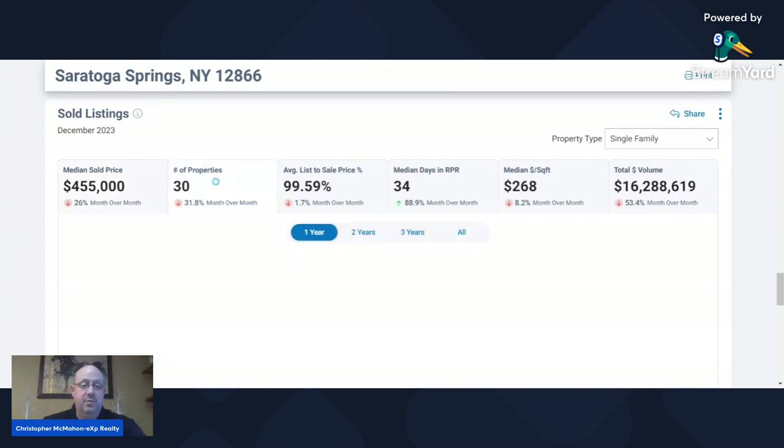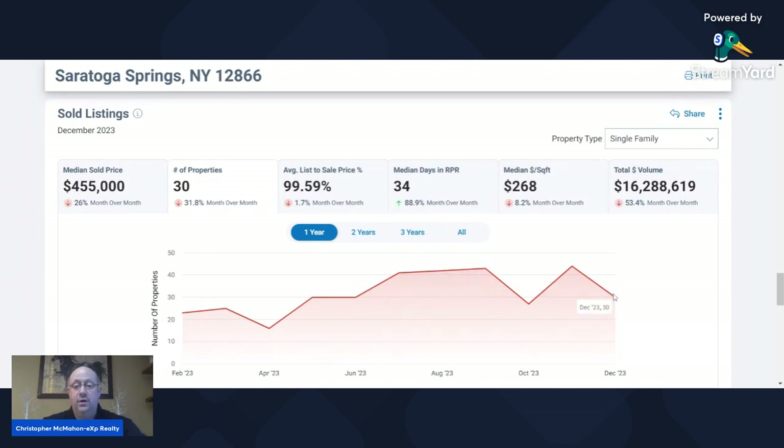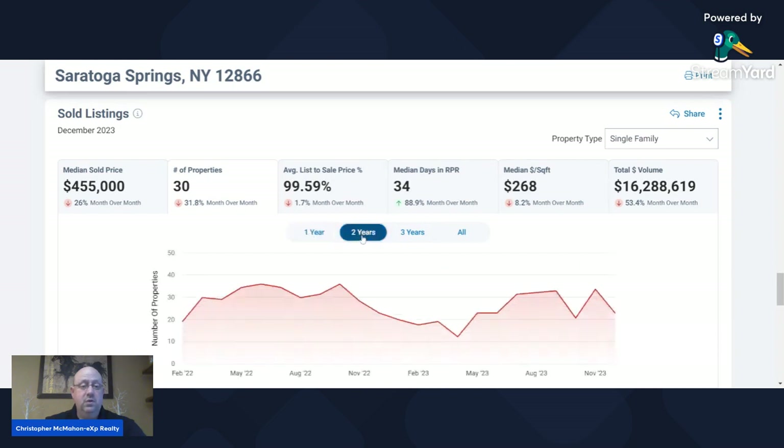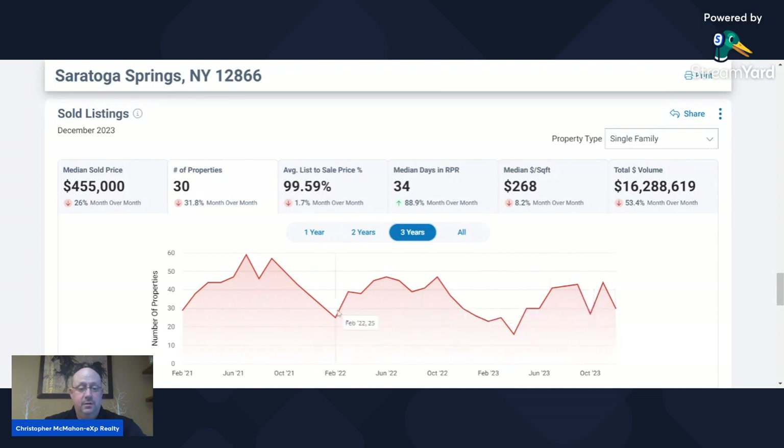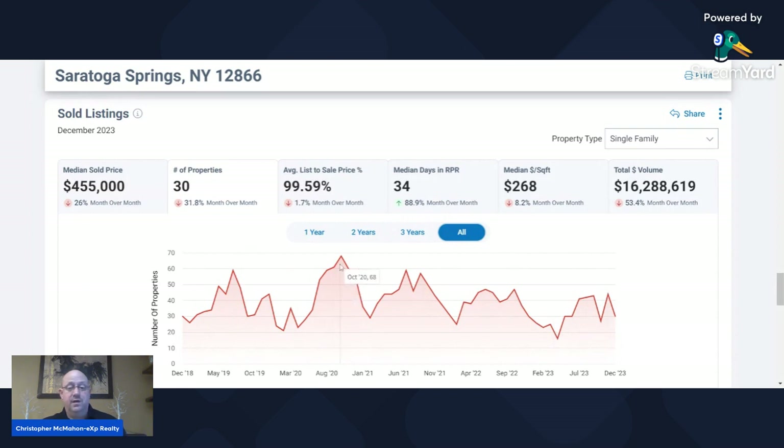Let's take a look at the number of sold properties. There were 30 in December, which is not bad — about in the middle for the year. There were some low points at the beginning of the year. Over two years, it's still about in the middle — we've had some lows and some much higher periods. Over three years, 30 is a little bit on the lower side; we've had more properties on the market most of the time. And all-time — over five years — we really peaked in October 2020 with 68. We're at 30 now, so about half of that peak.